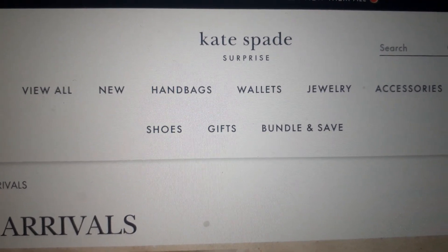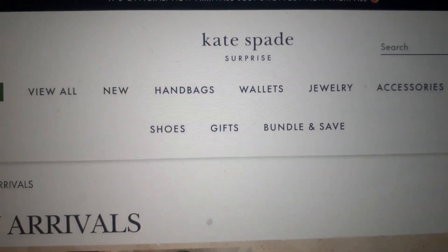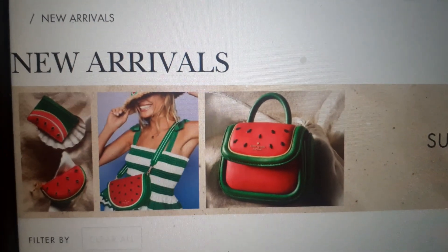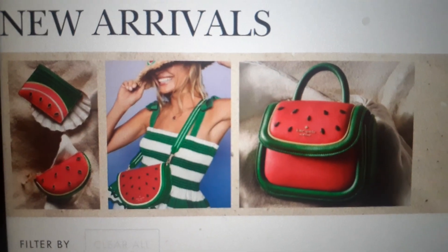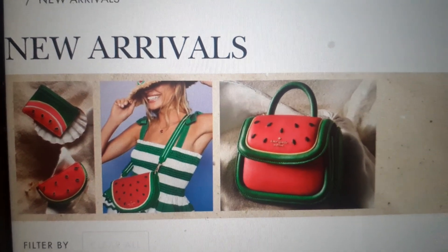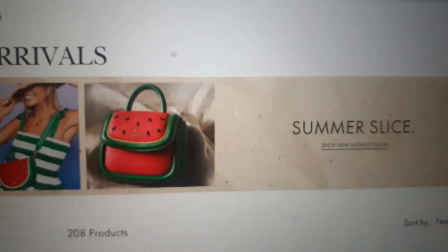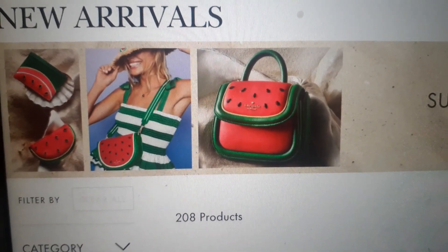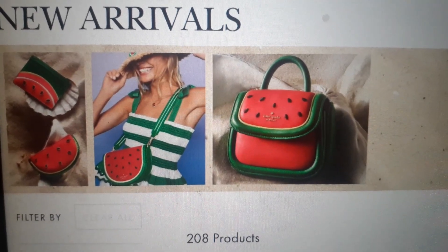If you don't know what Kate Spade Surprise is, it is Kate Spade's outlet, and they drop some exclusive stuff every now and then. Y'all, look at the cuteness! So they have dropped what I think is called the Summer Slice Collection. Let's get into it real quick, because look, I'm here for it.